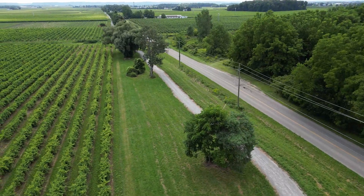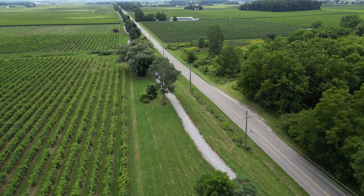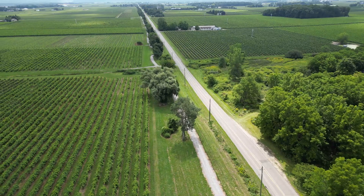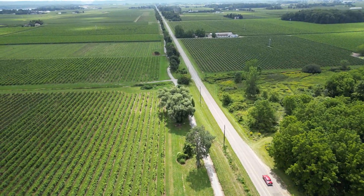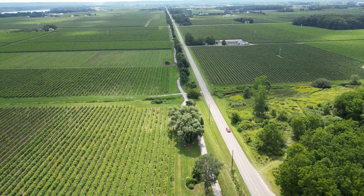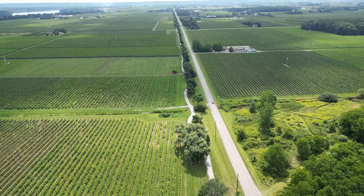As the trail emerges into the bucolic countryside, it meanders beside countless vineyards and farms. There's an excellent crushed gravel pathway for four of the ten miles of the final planned route. It winds among the trees that have established themselves over the decades since the train tracks were removed.